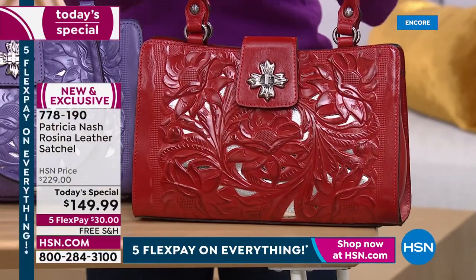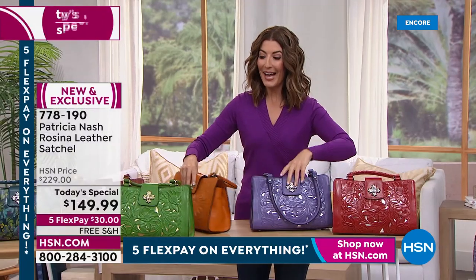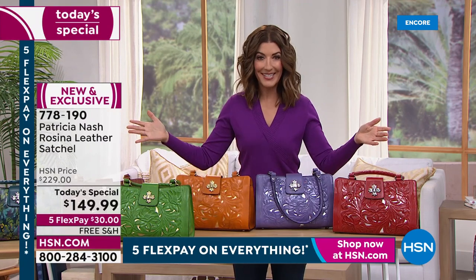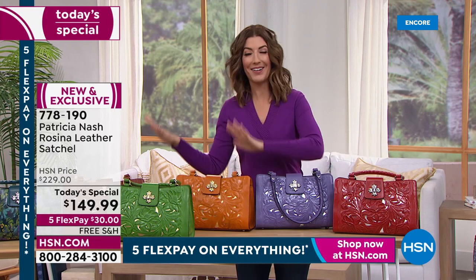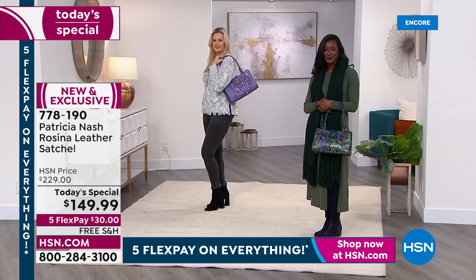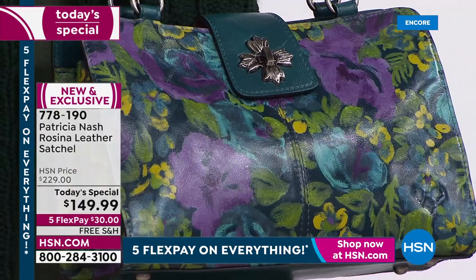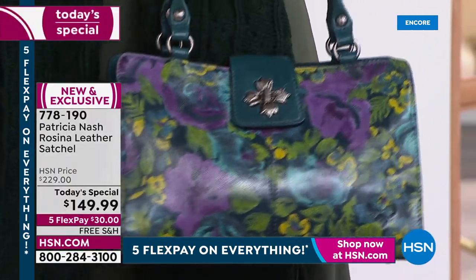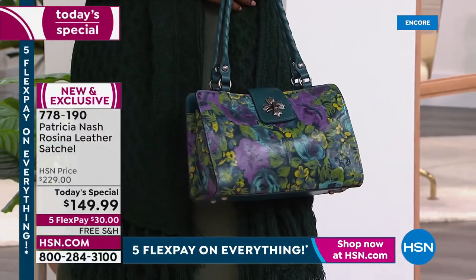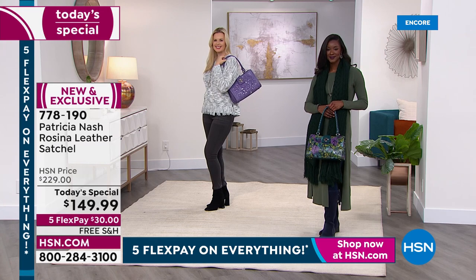Go to HSN.com — five flex pay on everything, both on air and online. All you need tonight is thirty dollars, and you have the next five months to pay interest free with free shipping. It's the end of January, getting out of those winter doldrums — Patricia says we need something to look forward to, and we need a new handbag.